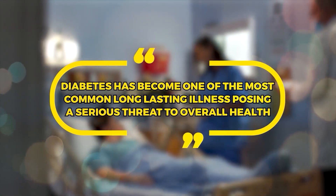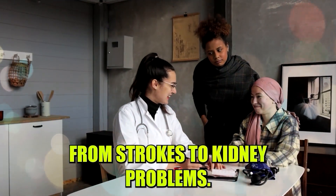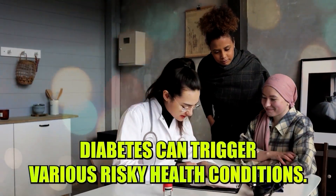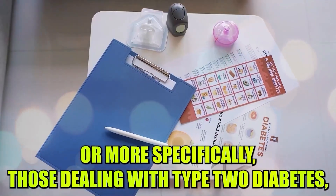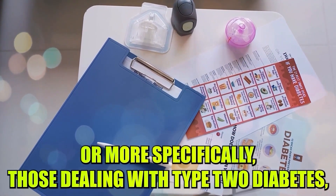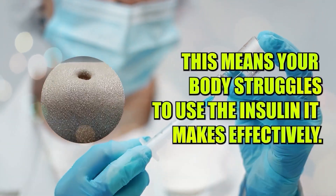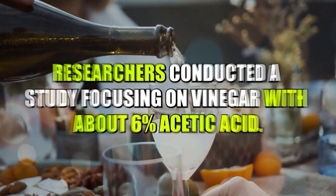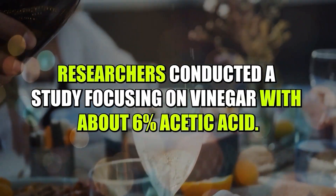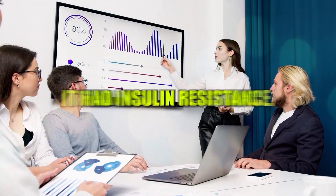Diabetes has become one of the most common long-lasting illnesses, posing a serious threat to overall health. From strokes to kidney problems, diabetes can trigger various risky health conditions. While more research is necessary, recent studies suggest that apple cider vinegar might assist in reducing blood sugar levels — more specifically for those dealing with type 2 diabetes. Type 2 diabetes happens when your body becomes less responsive to insulin, meaning your body struggles to use the insulin it makes effectively. Apple cider vinegar can offer help in such situations. Researchers conducted a study focusing on vinegar with around 6% acetic acid; the vinegar group experienced enhanced insulin resistance.